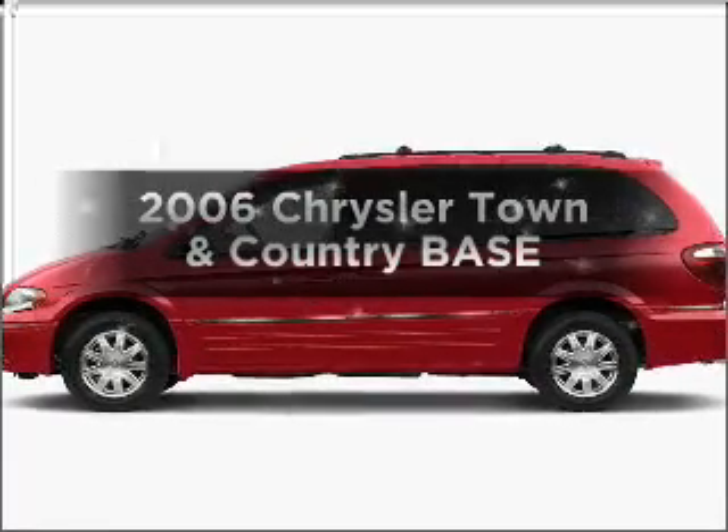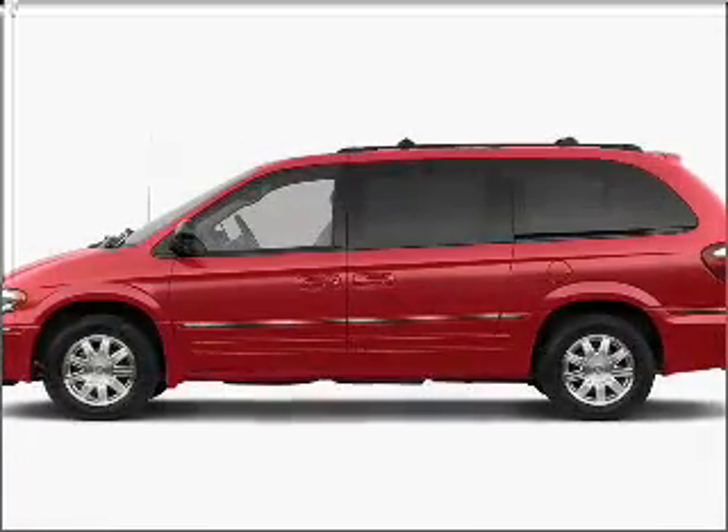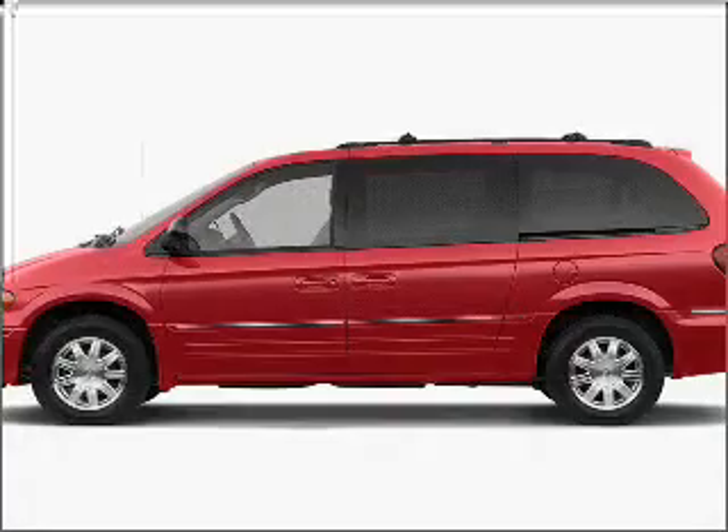Check out this 2006 Chrysler Town & Country. If you're looking for a first-rate auto, this one could be yours today.